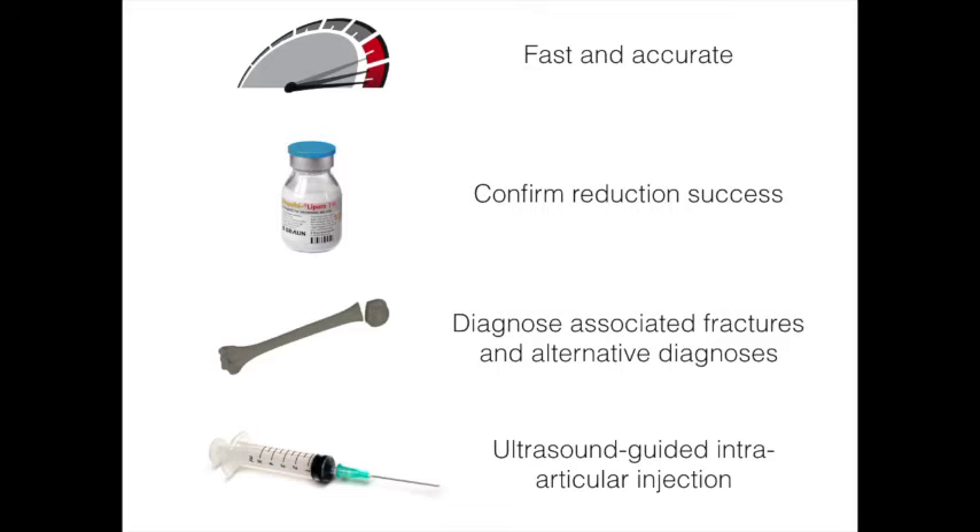Ultrasound can also diagnose associated fractures in the humeral shaft or the humeral head. Additionally, ultrasound helps in the analgesia part of the reduction procedure, either with ultrasound-guided intra-articular anesthesia injection or ultrasound-guided brachial plexus block.